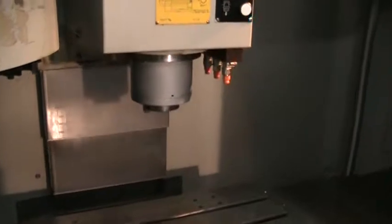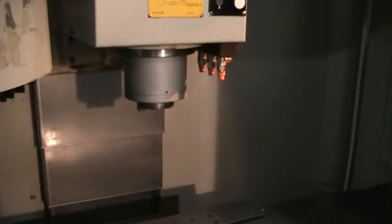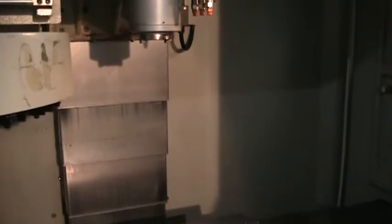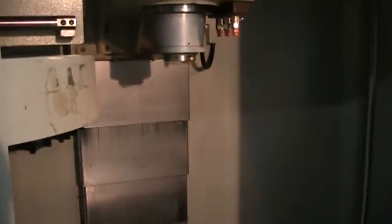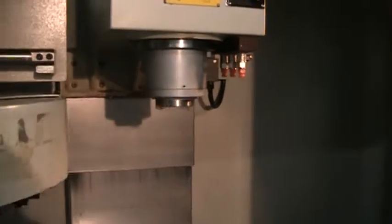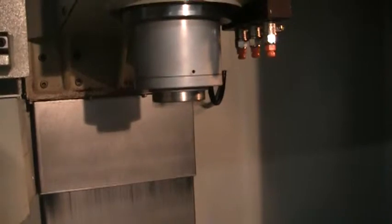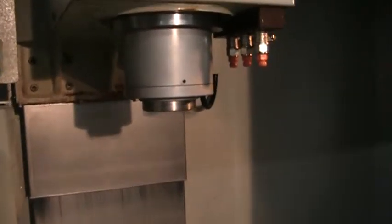X, Y, and Z. That's 1,000 RPMs. This spindle will go up to 8,000 RPMs. We'll go ahead and take it up to — that's 3,000 RPMs on the spindle right now.